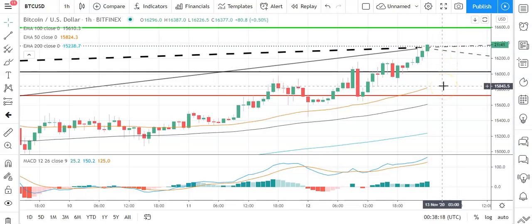A fall through the pivot would bring the first major support level sitting at 15,725 into play. Barring an extended sell-off on the day, Bitcoin should stay well clear of sub-15,500 levels. The second major support level sits at 15,153.